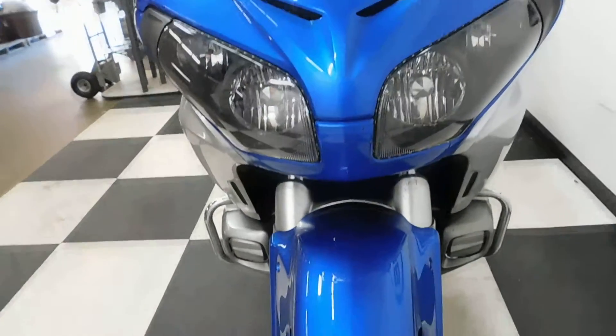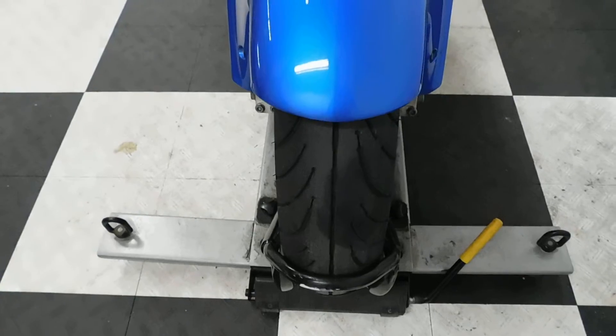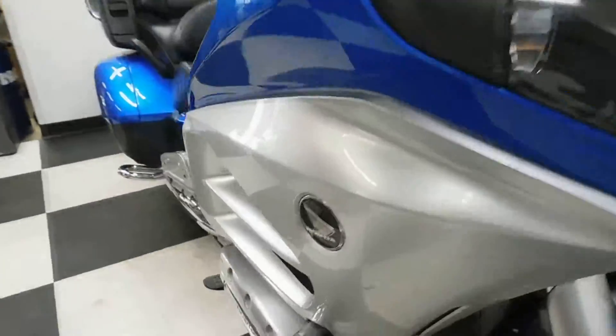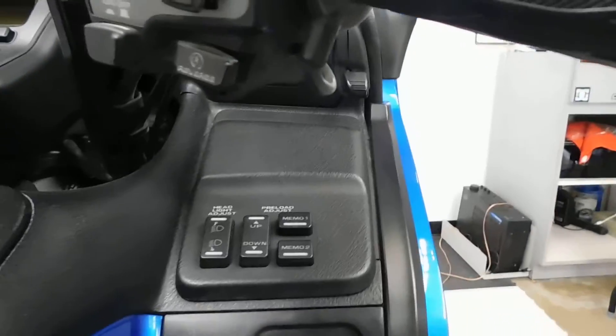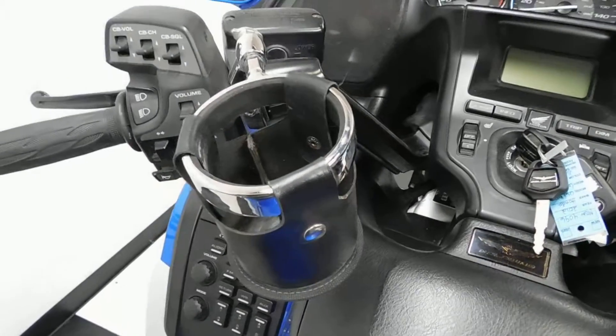The tires are in excellent condition — got plenty of miles left on that one. Some of the aftermarket items on it: it's got LED strips around the headlights, it's got the OEM engine guards, plus all the CB radio, stereo, all that fun OEM base gear, along with a cup holder for the driver.